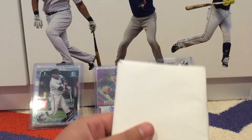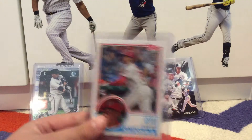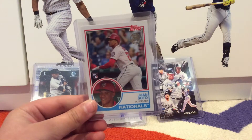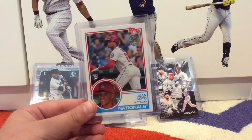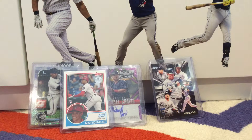Opening up the envelope — let's go! First off we have the Juan Soto 80s rookie card. I do not have a Juan Soto rookie card, so I was really looking for one. I picked up this really nice 80s variation and I'm really glad to have it — a nice addition to my collection.